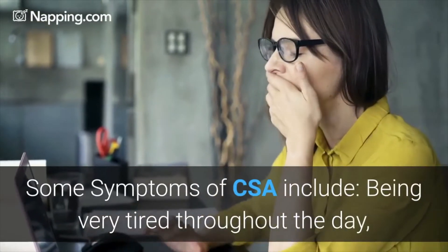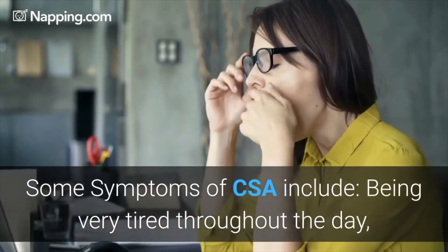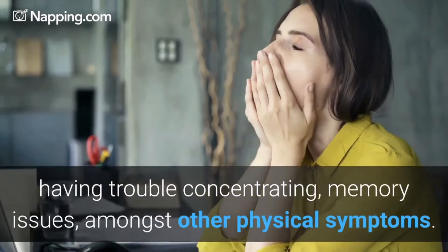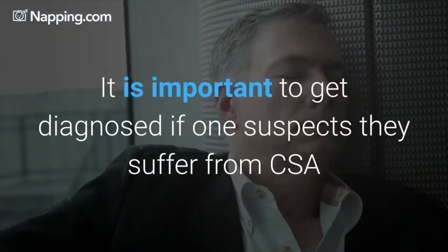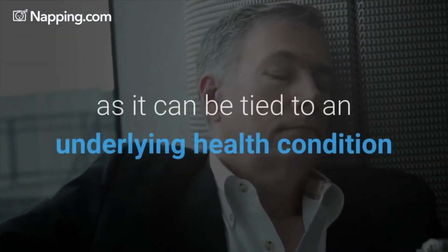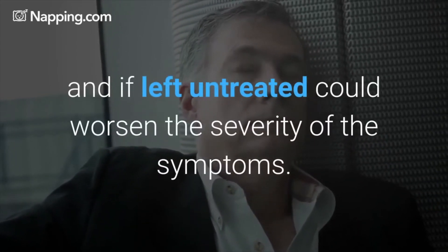Some symptoms of CSA include being very tired throughout the day, having trouble concentrating, memory issues, amongst other physical symptoms. It is important to get diagnosed if one suspects they suffer from CSA, as it can be tied to an underlying health condition and if left untreated could worsen the severity of the symptoms.